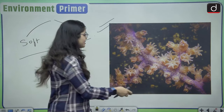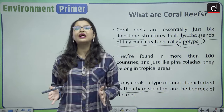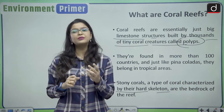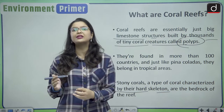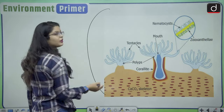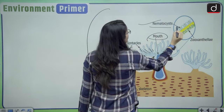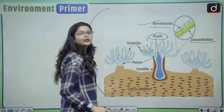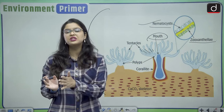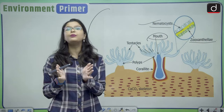Hard corals are known as stony corals, characterized by their hard skeletons, and they are the building blocks of the coral reefs. Looking at the anatomy of a polyp, they have tentacle-like structures, a mouth, nematocysts, and zooxanthellae — the photosynthesis-producing algae. The polyps are in a symbiotic relationship with these algae, which provide them with essential nutrition and food.